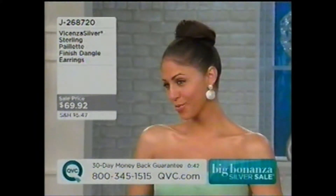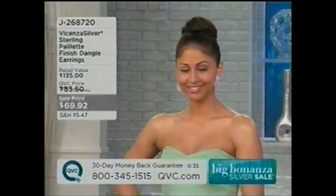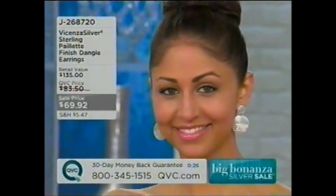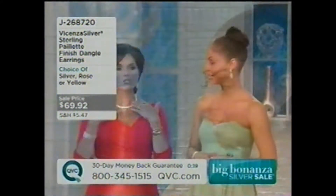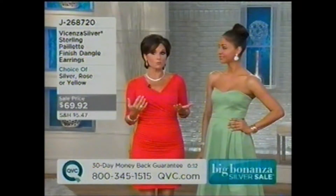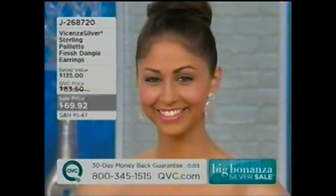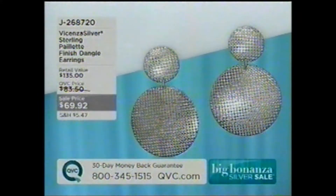You don't have a necklace on, and I love that — because that's the way people get a little nervous, to not wear any necklaces. Because they're a statement earring. So you wanted to wear these just by itself — yeah, just by itself. Obviously you can wear them with a necklace without a problem. But doing what Deanna has done is so elegant. 'I wanted the attention to be on the ears.' You wanted the attention on your ears, and they are against your lovely, lovely face. $69.92 for the Vicenza Silver Sterling Payette Finished Dangle Earrings — just been reduced for the very first time.